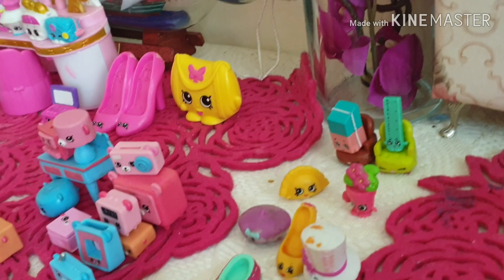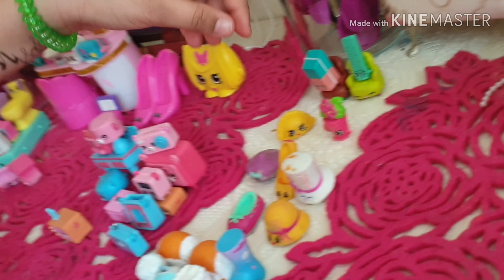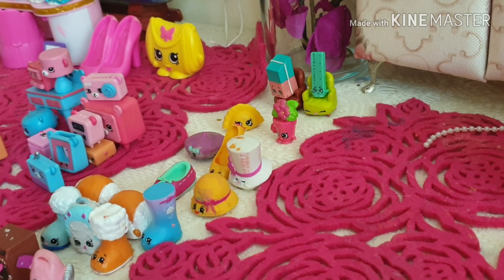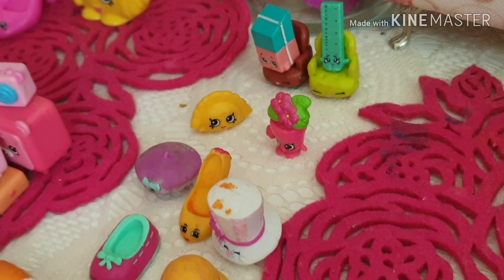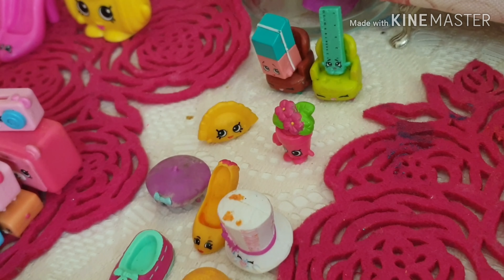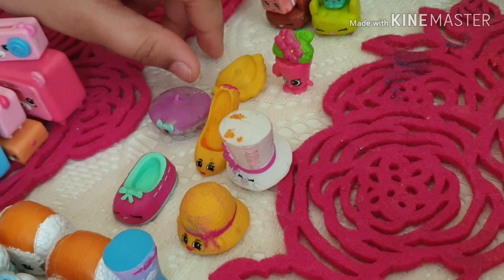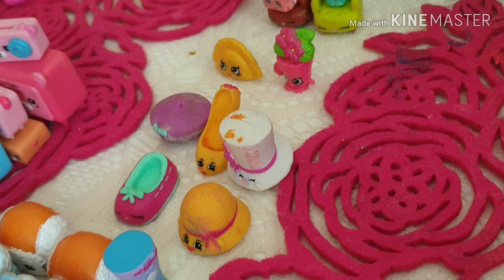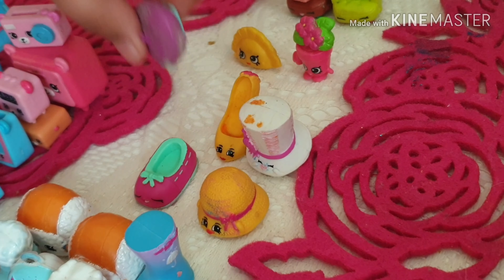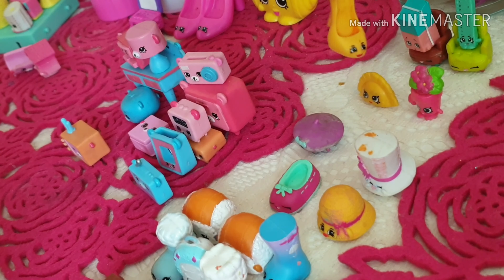Now we're coming to part two, which is about the makeup, bedroom, washroom, and some more stuff. First is the furniture and stationery — like a scale on a green sofa and an eraser on a brown sofa. Then are the decoration items like a shell and a flower pot.